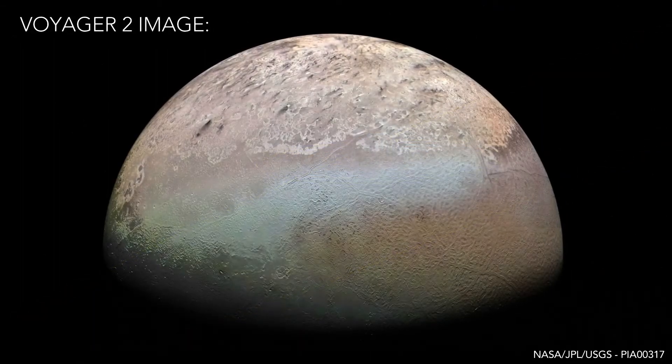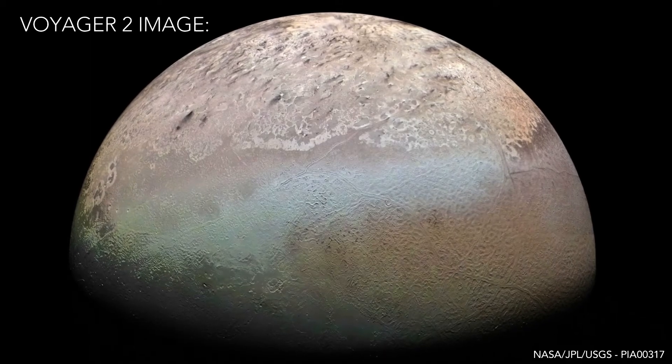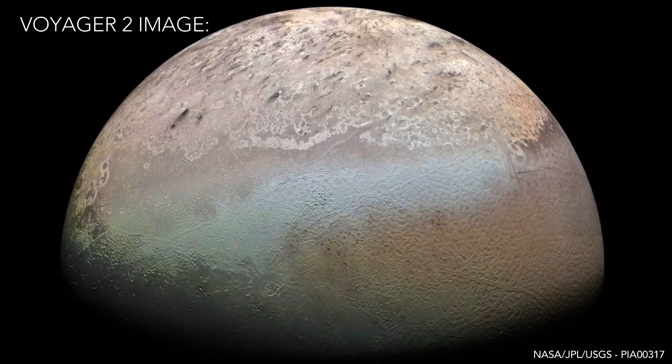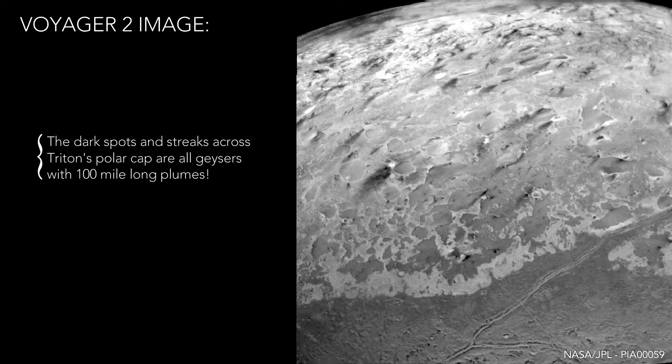Voyager 2 was able to make a close pass of Triton in 1989, and captured images of its cantaloupe-textured glaciers of water and nitrogen ice, as well as cryovolcanoes that erupted plumes of water ice, ammonia, and nitrogen instead of lava.